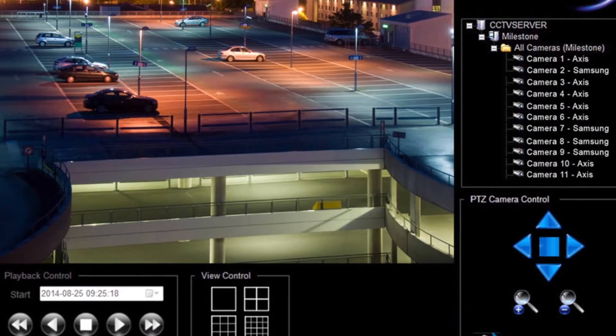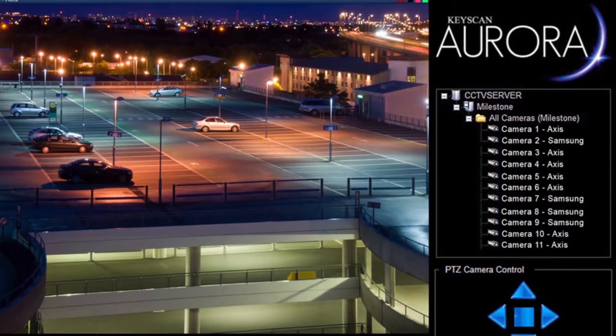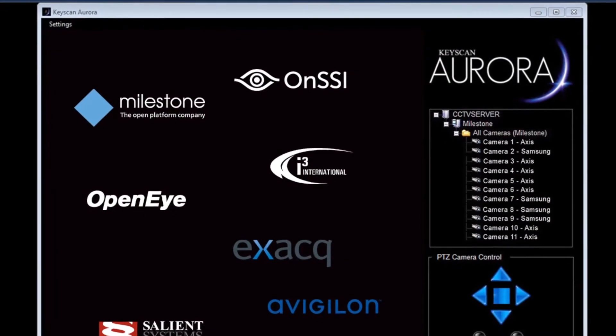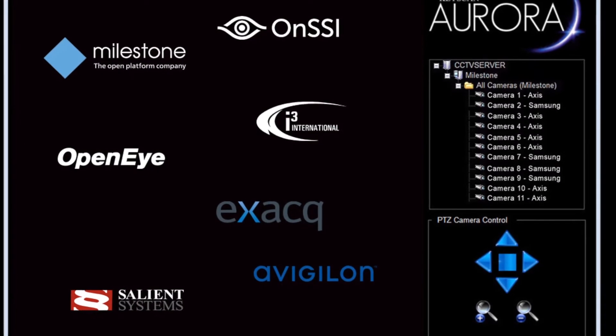Video management systems continue to be an important aspect of access control, and Keyscan continues to focus on VMS integration. Keyscan Aurora software features robust integration support for VMS, including Milestone, Salient Systems, ONSSI, i3 International, EXACT, OpenEye, and other CCTV components.